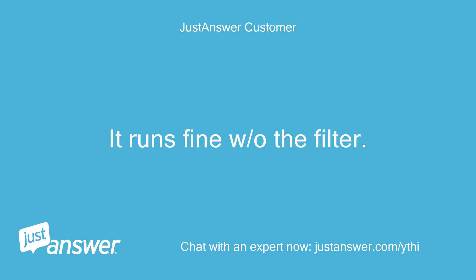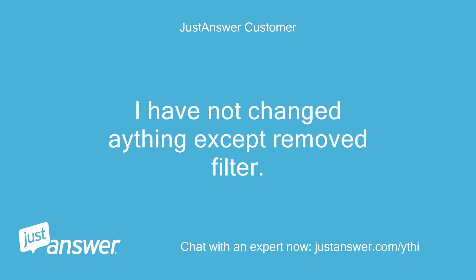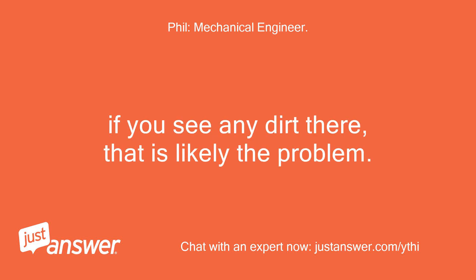It runs fine without the filter. The heat pump cycle works fine but it will start beeping again tomorrow. I have not changed a thing except removed the filter. Use a vacuum cleaner to clean the coil behind the air filter. If you see any dirt there, that is likely the problem.